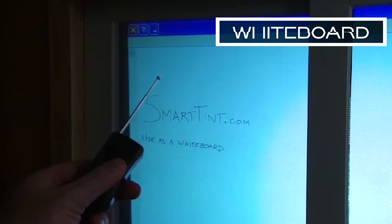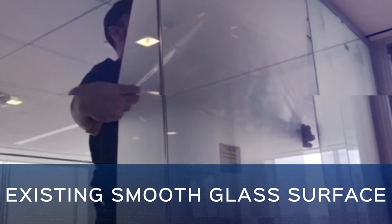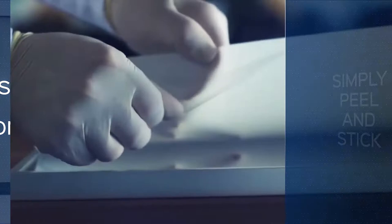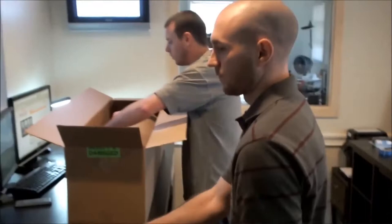SmartTint's proprietary 6th generation SmartCling self-adhesive technology is designed to easily install on any existing smooth glass surface or flat glass prior to installation. Simply peel and stick to provide a permanent application. Our custom manufacturing can tailor to the specifications of your project, providing a turnkey solution with the best performance in the industry and the fastest turnaround times. Multiple pieces can be configured to operate in unison or independently.